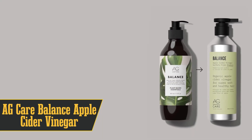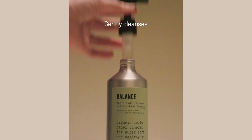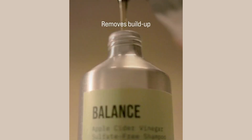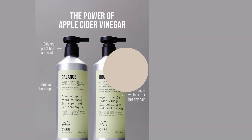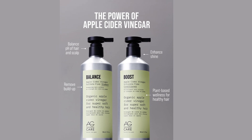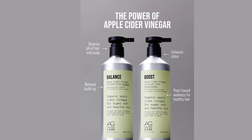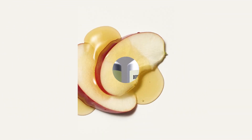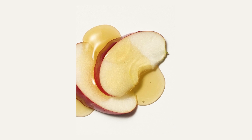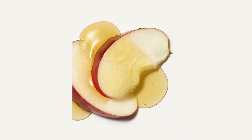Halfway through our list at number 5 is AG Care Balance Apple Cider Vinegar Shampoo. This bad boy is sulfate-free, so you can say goodbye to harsh chemicals messing with your vibrant locks. Dr. Wong, a total haircare guru, is all about this shampoo. He says it's a killer choice for anyone looking to tackle oily hair without sacrificing their color or natural oils. This shampoo is packed with apple cider vinegar and argan oil. The apple cider vinegar gets deep into those roots, cutting through the grease like a hot knife through butter.